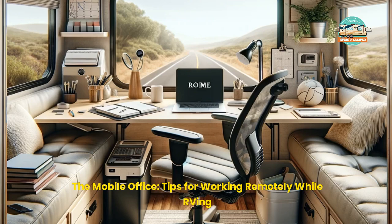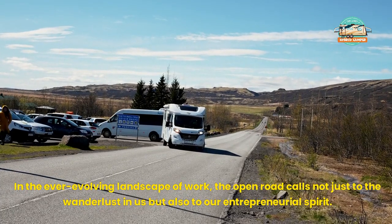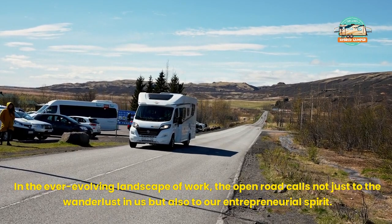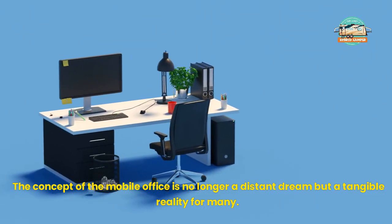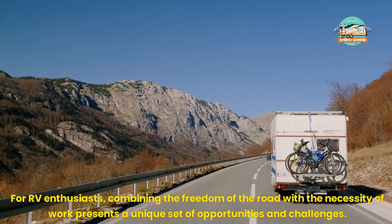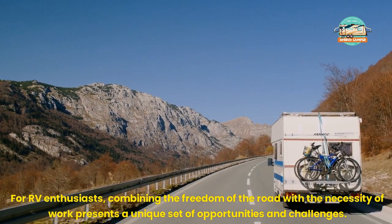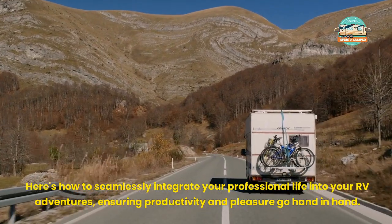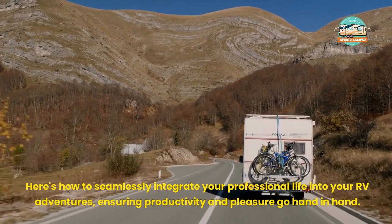The Mobile Office: Tips for Working Remotely While RVing. In the ever-evolving landscape of work, the open road calls not just to the wanderlust in us but also to our entrepreneurial spirit. The concept of the mobile office is no longer a distant dream but a tangible reality for many. For RV enthusiasts, combining the freedom of the road with the necessity of work presents a unique set of opportunities and challenges. Here's how to seamlessly integrate your professional life into your RV adventures, ensuring productivity and pleasure go hand-in-hand.